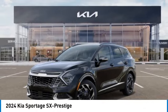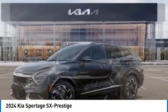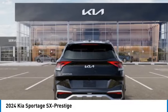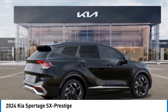We are pleased to show you the 2024 Sportage. With its sleek and stylish exterior and its roomy feature-laden interior, the Sportage both looks good and performs well on the road. This vehicle has less than 100 miles. Here are some of this vehicle's great options.